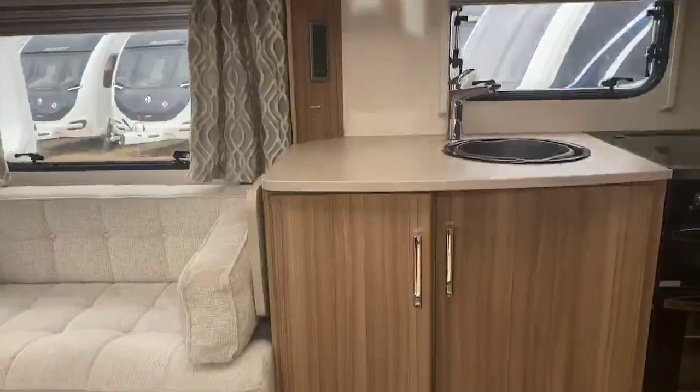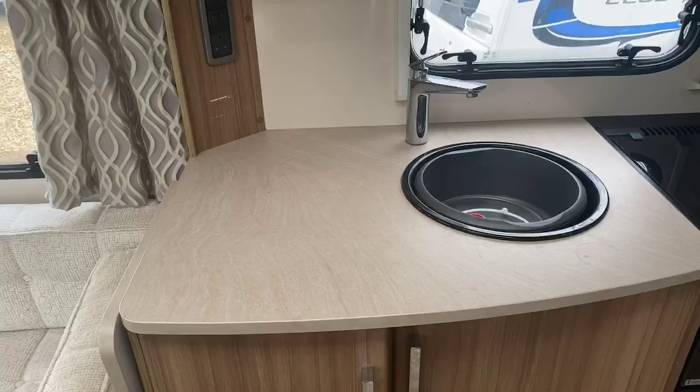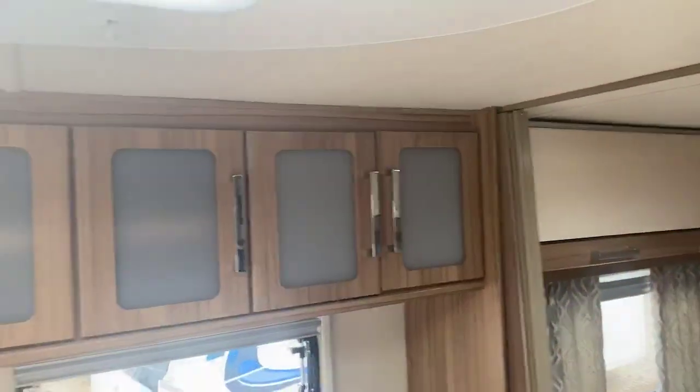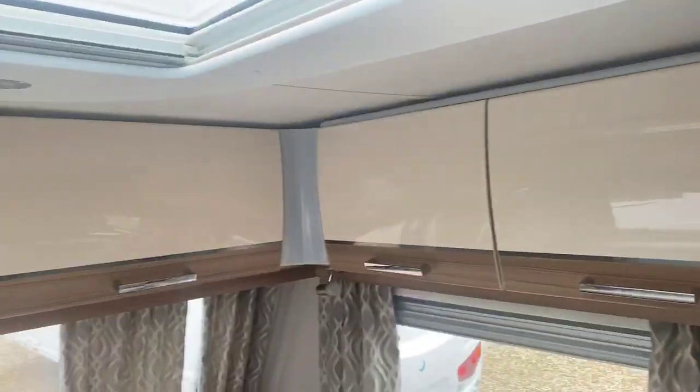Stepping inside the caravan, the first thing you notice is a very spacious and large kitchen work surface with worktop extension. There's plenty of storage located throughout this particular caravan and a wonderful finish in the lockers throughout.